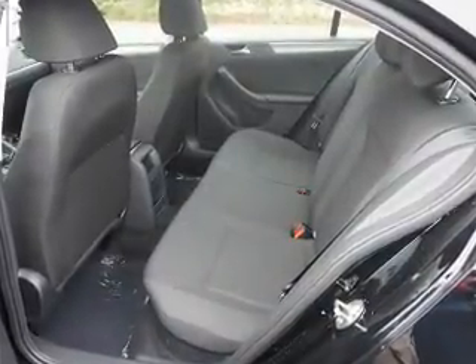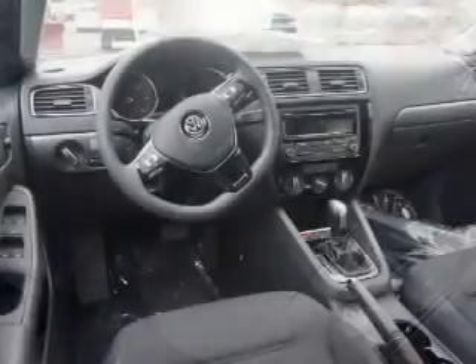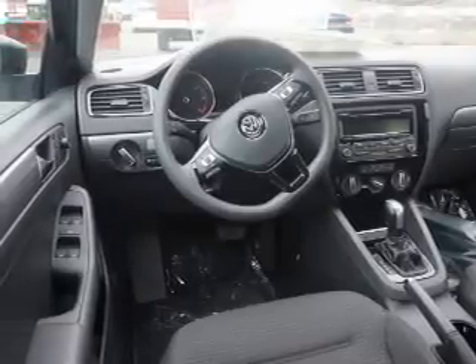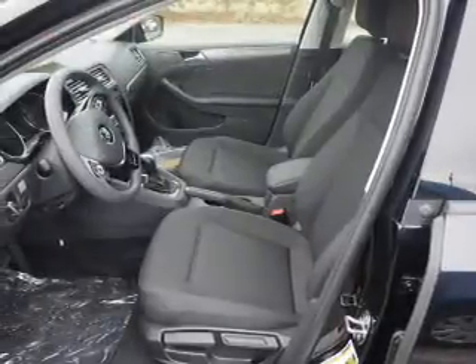Inside, you'll find heated seats, Bluetooth connectivity, Sirius XM satellite radio and auxiliary input, steering wheel controls, curtain head airbags, front airbags, side airbags, child safety locks, and iPod integration.